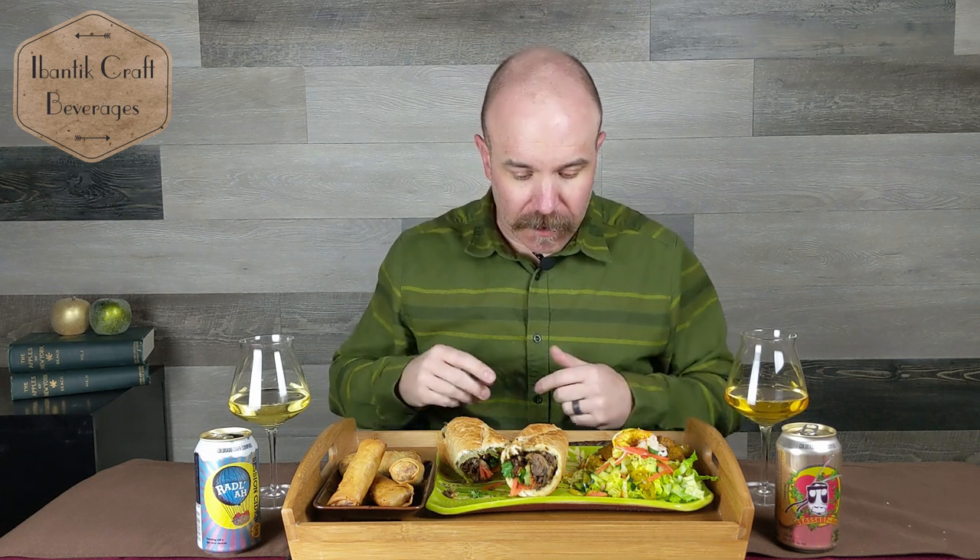Now with the Radla — again, the lemongrass just goes together. I think it might be the lemon balm that's amplifying the spiciness of the sandwich. In that bite I got more vegetable than beef, but it worked out really well because there's an earthiness to the Radla with that lemon balm that worked beautifully with the vegetables. The flavors marry really well. If I have a favorite from the sandwich pairing, it's going to be the Grasshopper — the hops and lemongrass together give it a little more punch of flavor.